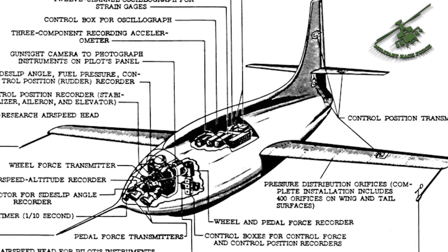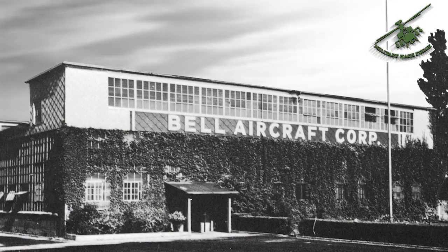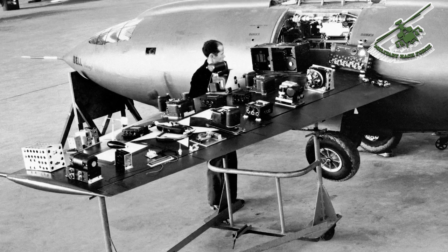They were looking at contractors who could build an experimental plane, but all of the traditional ones were busy cranking out airplanes by the thousands for World War II. Bell Aircraft out of New York wasn't quite as busy, but Larry Bell, who headed the company, agreed that he could do this experimental plane. So between them and the Air Force and the NACA, they designed the X-1.